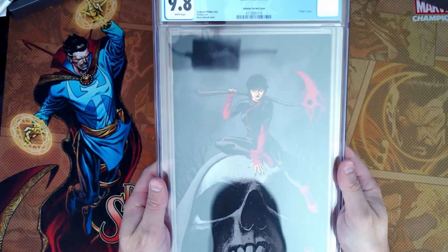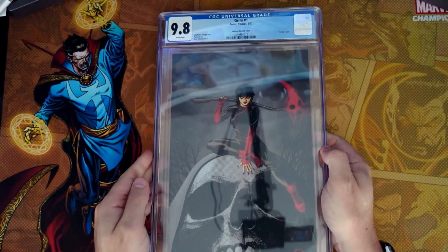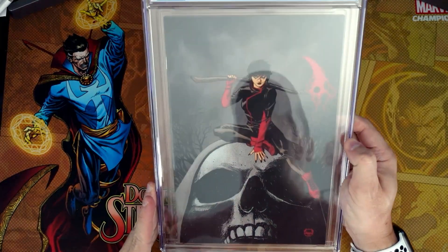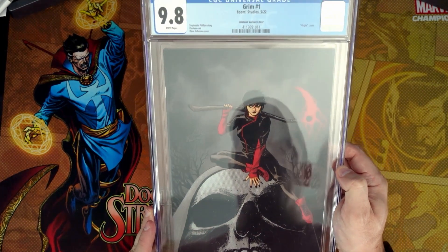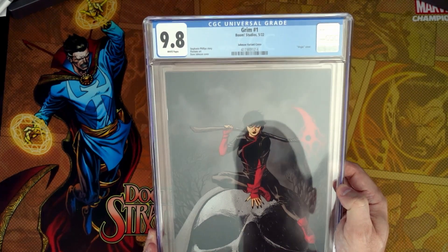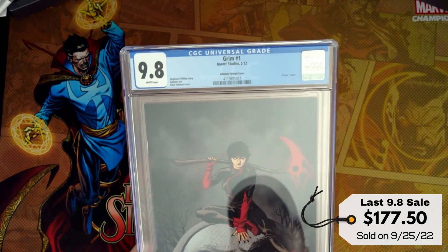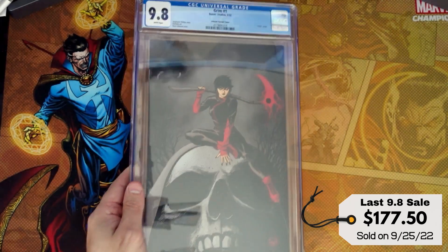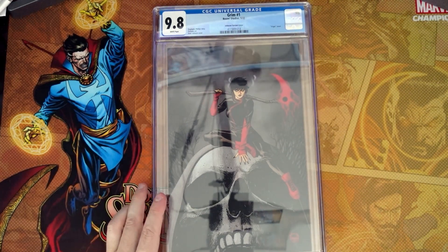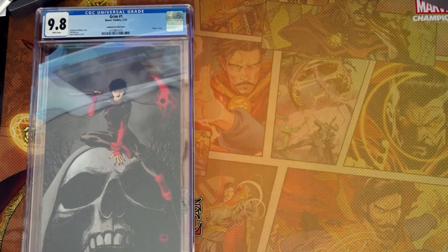First one up — I apologize about the glare. This is Grimm number one, the one-per-store Dave Johnson cover. Really nice book. As always, I will put the prices up above, but not a good way to start out. That's for sure — just seven books. So let's see what else we hit. I'll just leave it there because there's just not a lot.